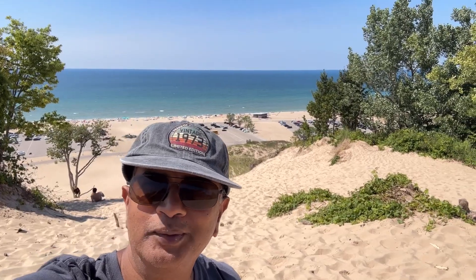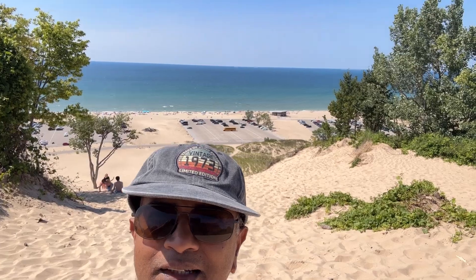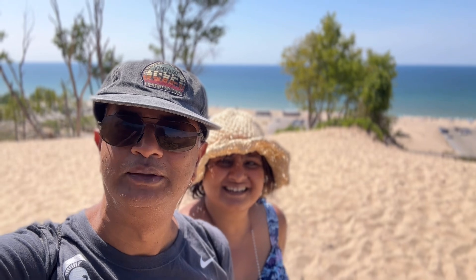We are at the top of the dunes — Warren Yule State Park. This is Tower Hill. It's a 280 feet climb. You can see Lake Michigan in the background.